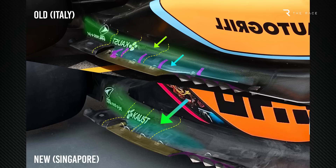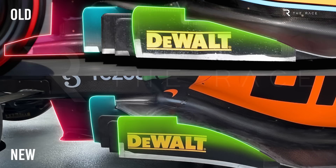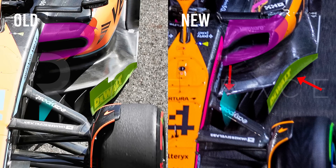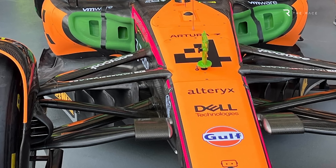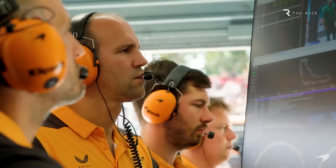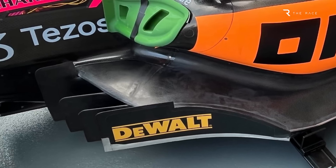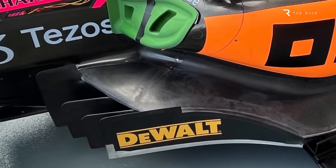We can see the changes made to the front fences — the four vanes permitted at the front of the floor on either side of the car. There are big changes to the outer and inner fences, with the outer one contoured more progressively and the angle of the inner one adjusted. These modifications will change the mass flow pulled into the underfloor. As teams have become more familiar with these cars, fences have become a critical area for conditioning the airflow to the underfloor.